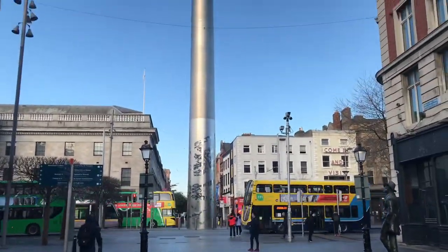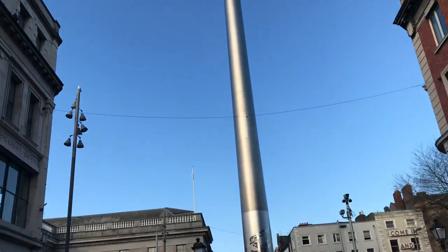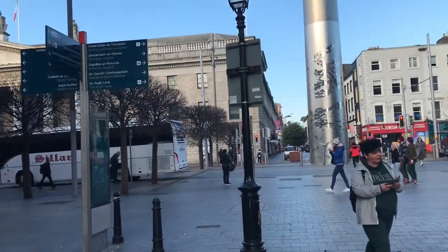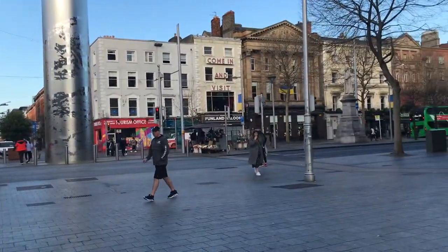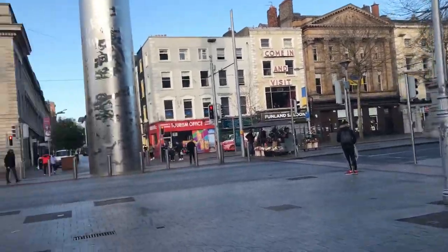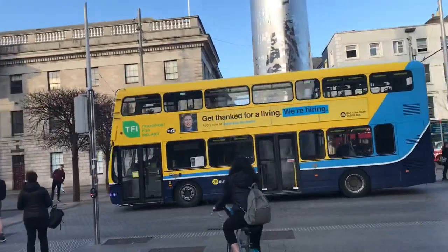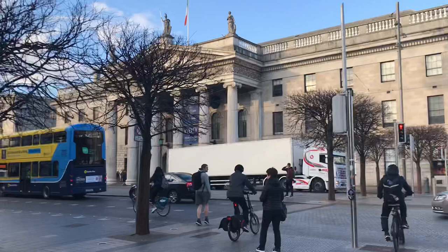It's March 2022 and we are in Dublin, Ireland, center city, walking towards what is known as the Spike. It's essentially a steel sculpture, located at the nexus of several streets that converge here. As you can see, it's a busy area with memorial monuments on either side — trams, bicycles, pedestrians, electric bikes, trucks, vans, people.